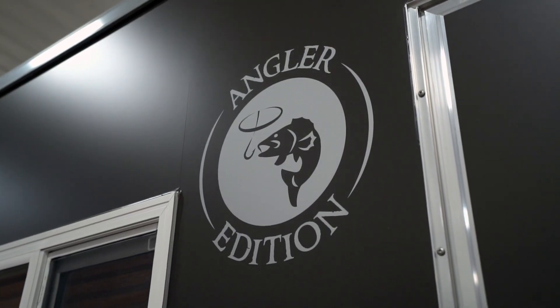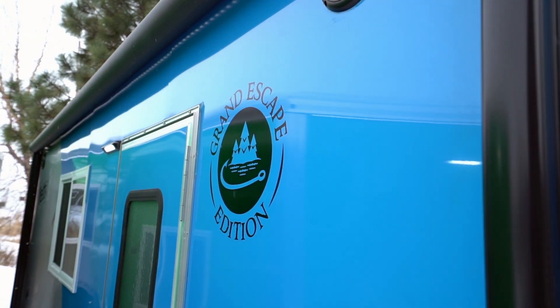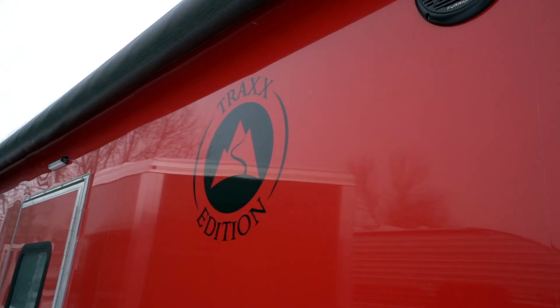The Yetis have three unique styles that you can choose from. The first is the Angler Edition with 12 layouts to choose from, perfect for ice fishing. The Grand Escape Edition is second with six layouts to choose from. And the Trax Edition or Toy Hauler has 10 layouts for you to choose from.